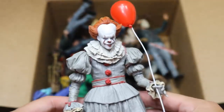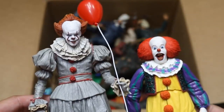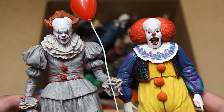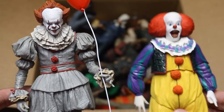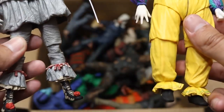Then we have the 2017 Pennywise Edition. Which one do you guys like better — the 2017 remake or the original Pennywise? I think they're both badass. This is a great remake figure, but I love the original so much. It made me laugh more than anything. I just loved Tim Curry as Pennywise. So there's both figures right there — both versions of Pennywise.